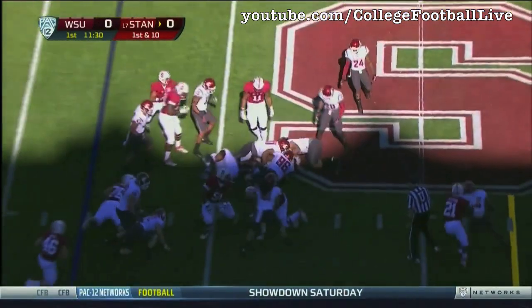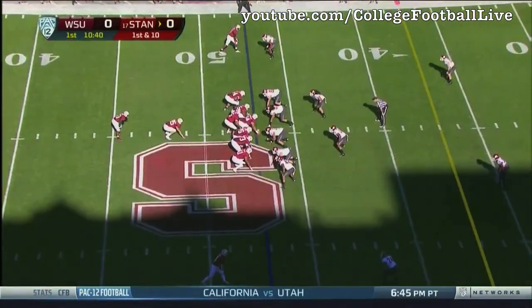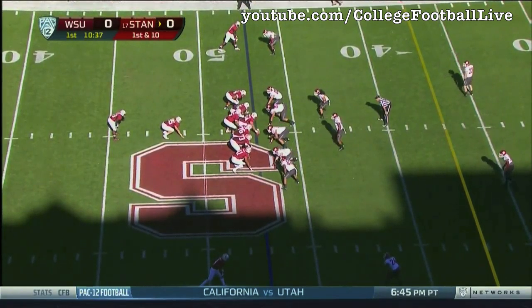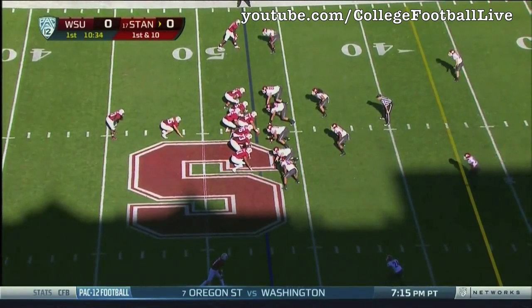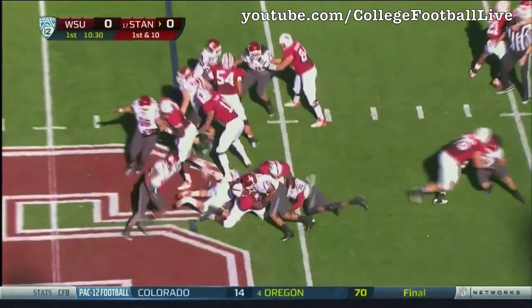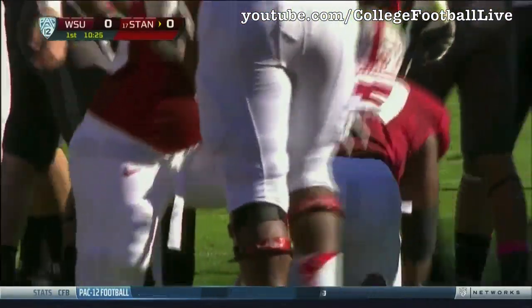No surprise, the opening play of the game is a handoff to Stephon Taylor. He was a freshman All-American — he is big, he comes downhill fast. Stanford may want to try to lure him in a little bit and go over the top. He's going to be all over the football field today. He's physical, he's aggressive. There you see him coming up with a nice hit. They're going to know where number 20 is all day long.